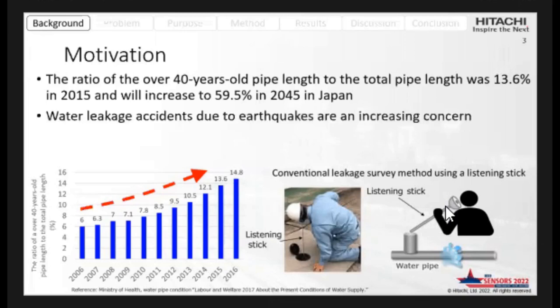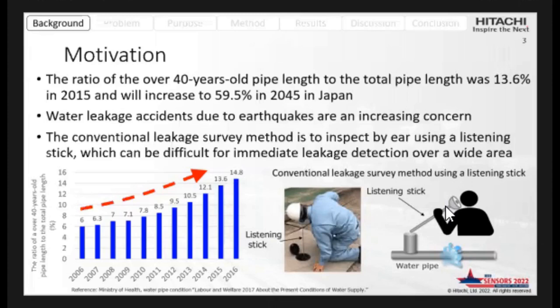Water leakage accidents due to earthquakes are an increasing concern. The conventional leakage survey method involves inspection, which can be difficult for immediate leakage detection over a wide area.